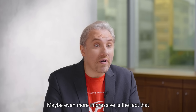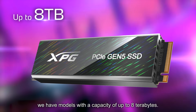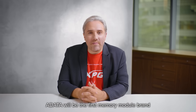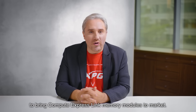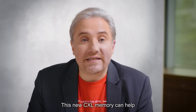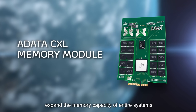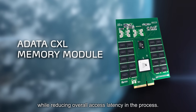Maybe even more impressive is the fact that we have models with a capacity up to 8TB. A-DATA will be the first memory module brand to bring Compute Express Link memory modules to market. This new CXL memory can help expand the memory capacity of entire systems, while reducing overall access latency in the process.